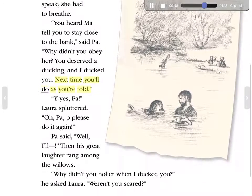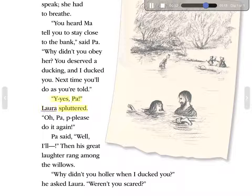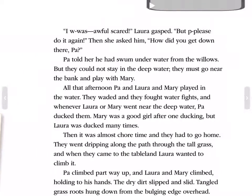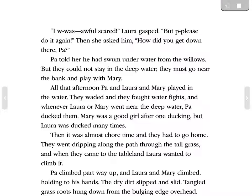'Next time you'll do as you're told.' 'Y-yes, Pa,' Laura spluttered. 'Oh, Pa, please, do it again,' Pa said. 'Well, all—' Then his great laughter rang among the willows. 'Why didn't you holler when I ducked you?' he asked Laura. 'Weren't you scared?' 'I w-was awful scared,' Laura gasped. 'But, p-please, do it again,' she asked him. 'How did you get down there, Pa?' Pa told her he had swum underwater from the willows. But they could not stay in the deep water. They must go near the bank and play with Mary.